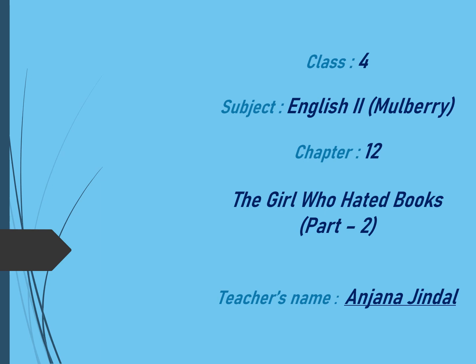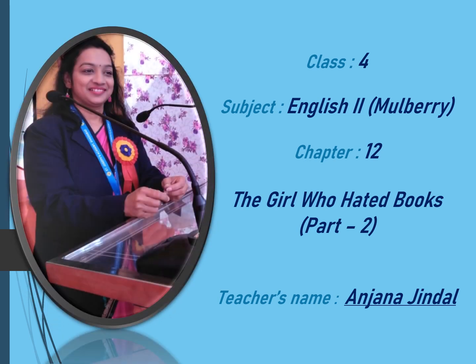Hello my dear students, hope you all are good at home. I am Anjana Jindal and I welcome you all in my English Literature class. Today I am back here with chapter number 12 of our Mulberry book of class 4, and the name of our chapter is The Girl Who Hated Books. In my previous video, that part 1 of this chapter, I had explained the story, and now in this video, part 2, I am going to discuss the word meanings and few exercises of this chapter. So let's learn.